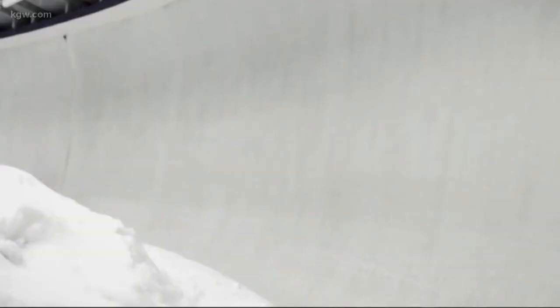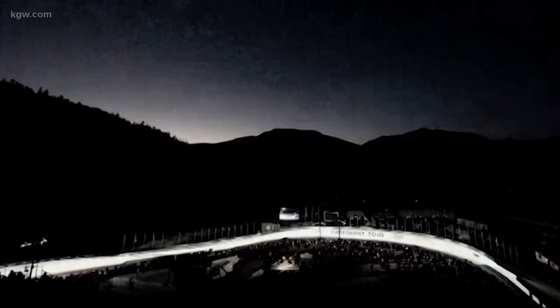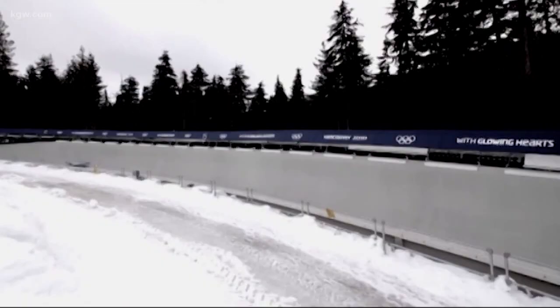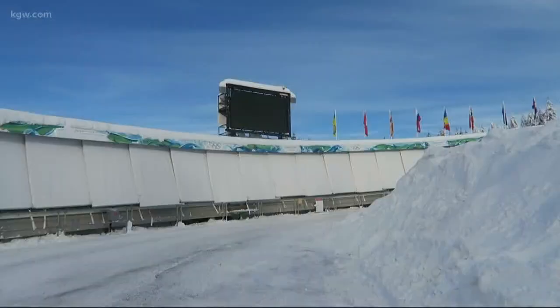Of course, when you're not a professional bobsledder, they don't send you down the whole track. They start you from a lower point so you don't get too much speed — starting from corner 7, because it's safer, a bit slower. You still go 125 to 130, but it's 900 meters, done in 42 seconds.